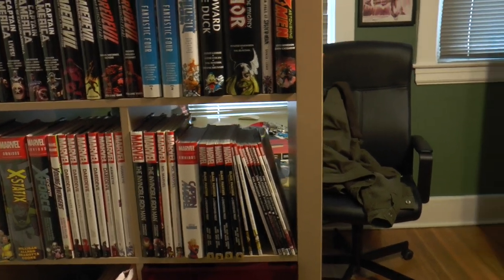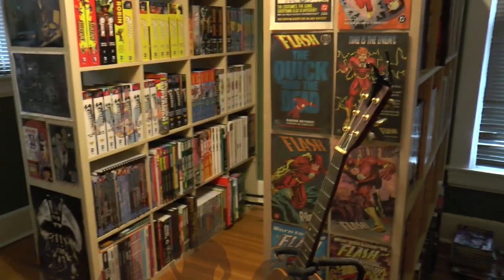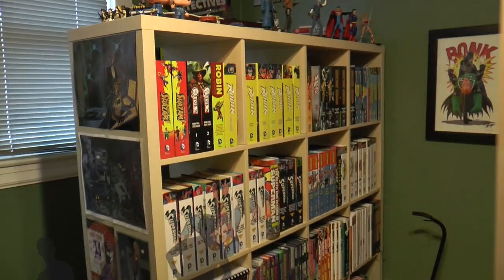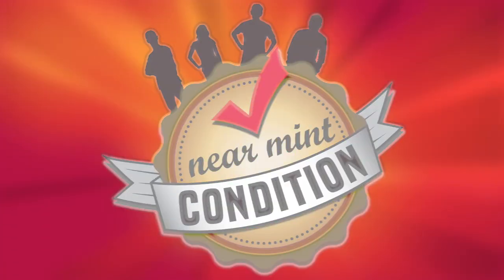Well, thank you very much for showing us your collection. This hardly does it any justice. We'll be right back.